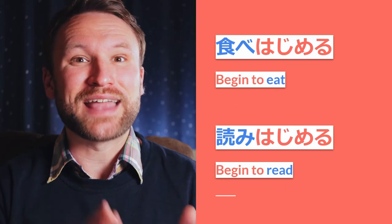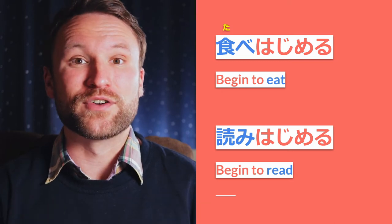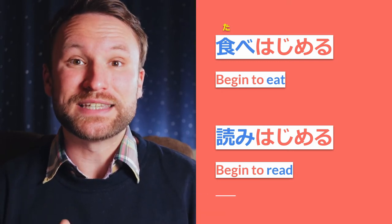For example, tabehajimeru. Tabe is of course the masu stem of the verb taberu, which means 'to eat.'